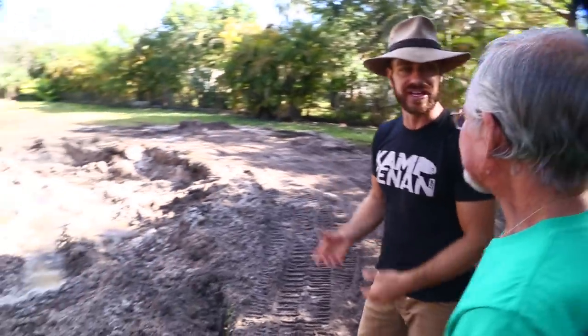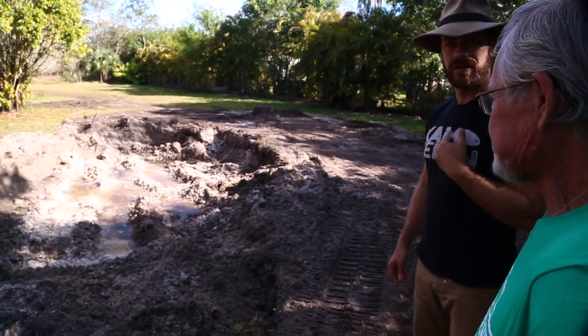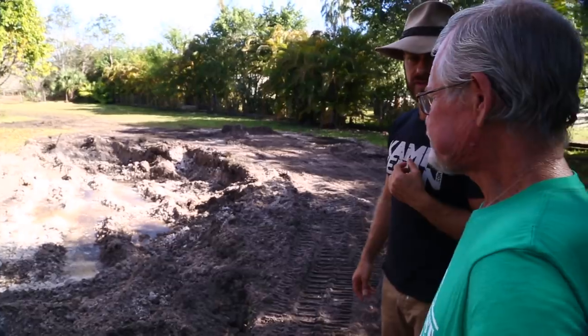Look at this guys — I mean, that's perfect. It's already coming up because it's clear, coming through that white sand. So it's like a natural filter.